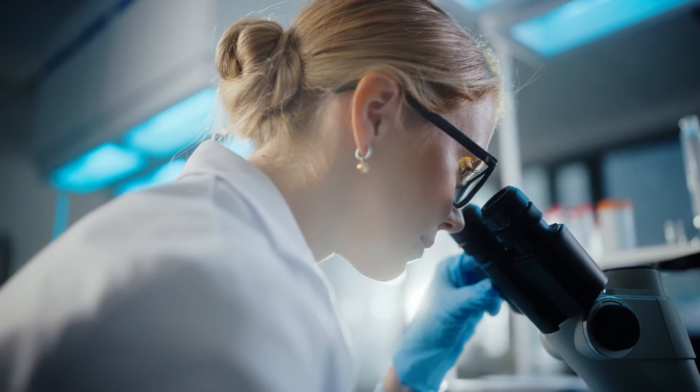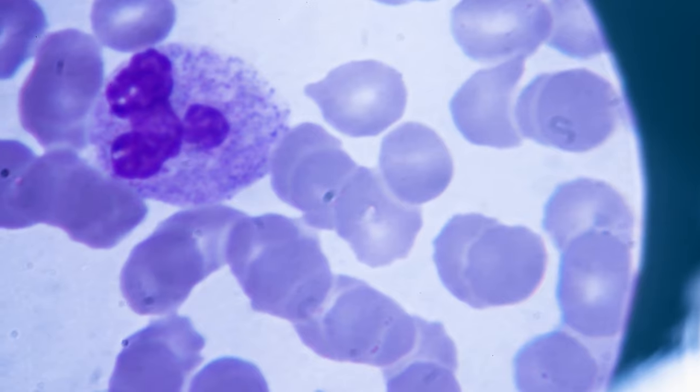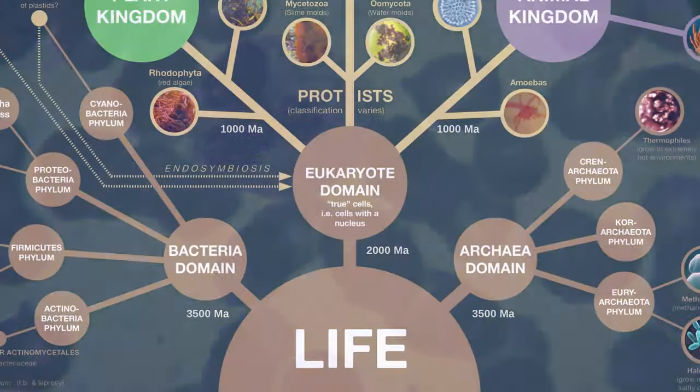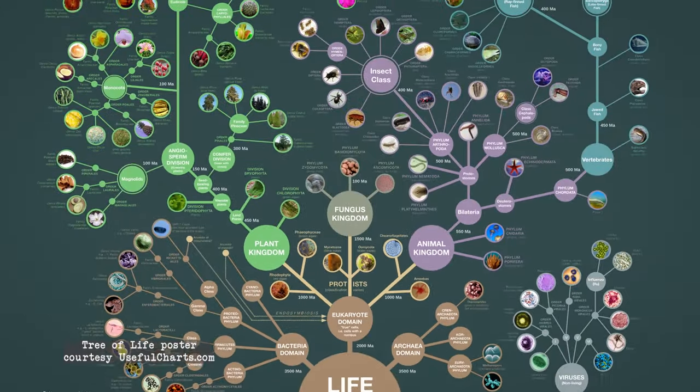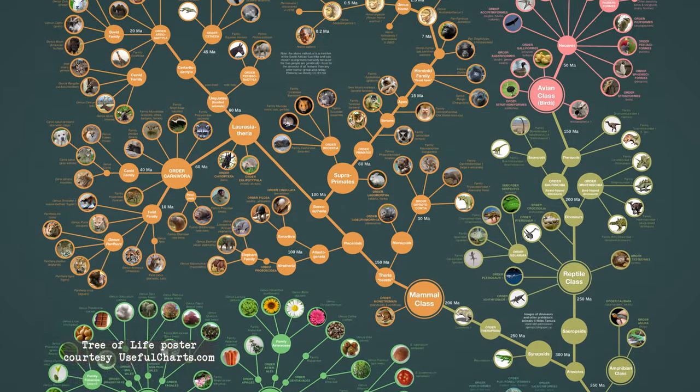Scientists agree that all life started with a single-celled organism — one common, very tiny ancestor. And then, over 3.7 billion years or so, they multiplied and changed into the huge variety of creatures we see today.